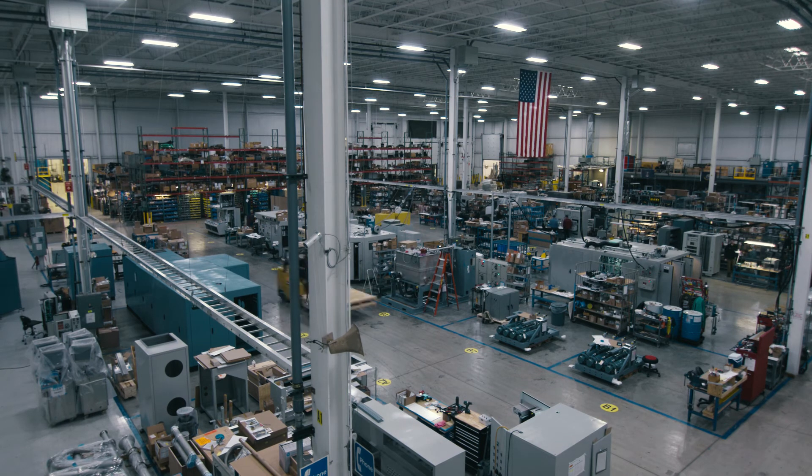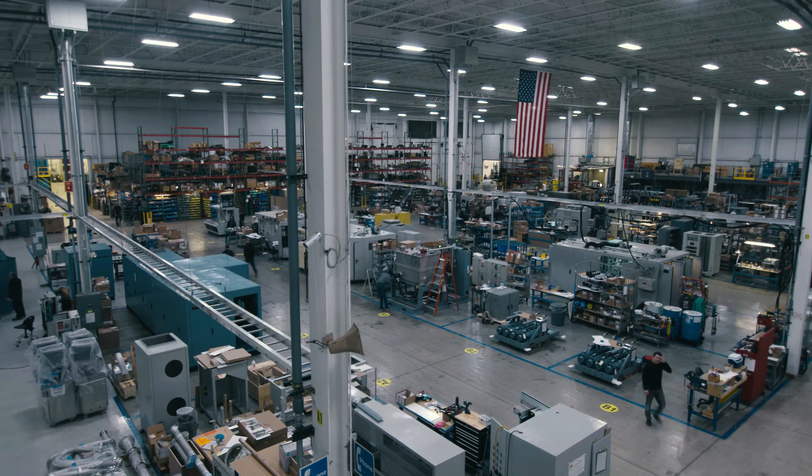Our team members are truly what sets Test Tech Solutions apart. When you walk out onto our floor and you see over 50 pieces of test equipment that are larger than most large rooms, and you see the complexity of the mechanicals, the hydraulics, the electricals, and the computer software required to put that together — it's a work of art.